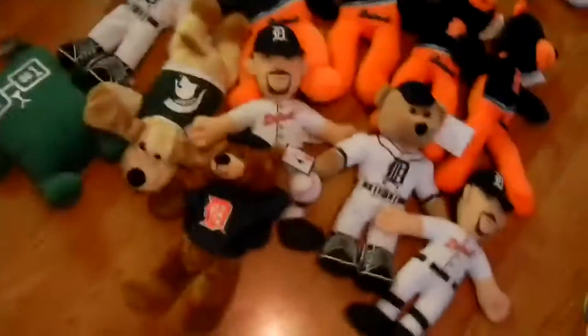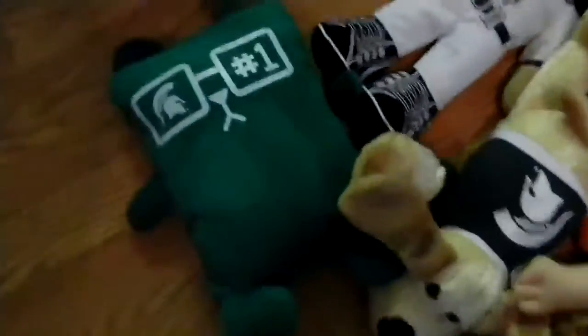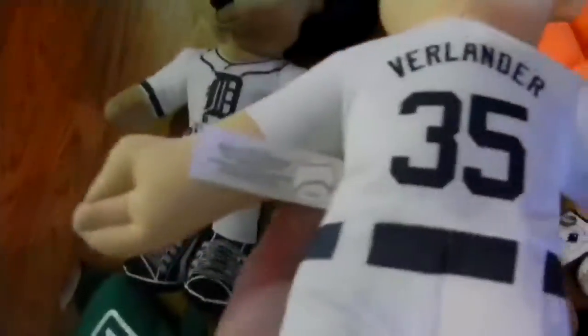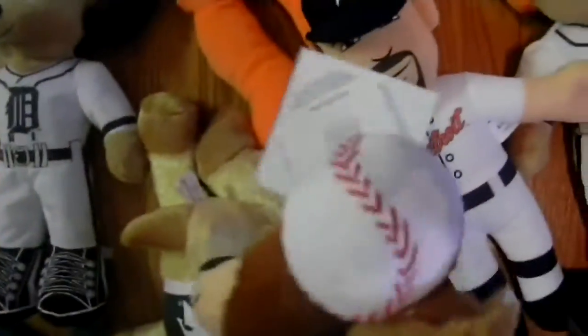Over here I have some sports plush — Michigan, Michigan State. I have a Michigan State seat bench thing, a bear Detroit Tigers bear, a Spartans dog, four of these Detroit Tigers bears in blue and orange, another one of these Detroit Tigers bears, a Verlander number 35 — two of them — and a Detroit Tigers bear with a baseball.